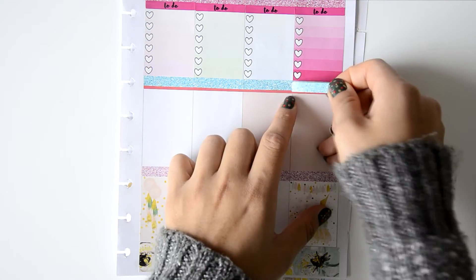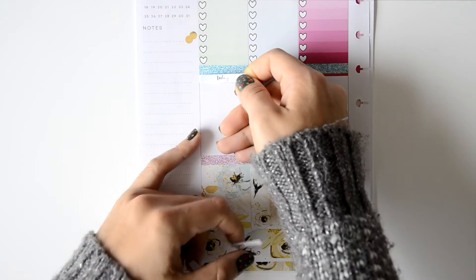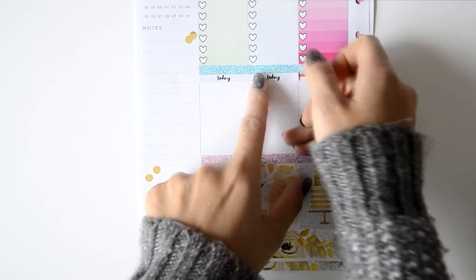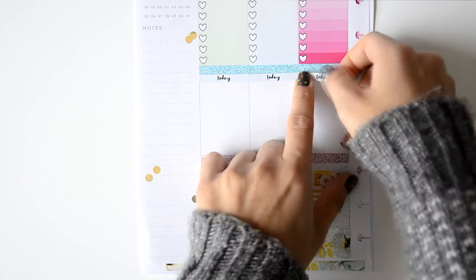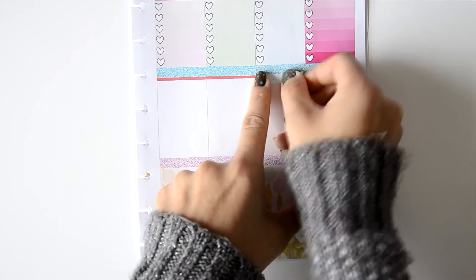Then I place a kind of green-blue washi — I'm not sure what color to call it, but it's gorgeous. I place it to complement the today headers, which are really light, so the washi brings them out a bit more.